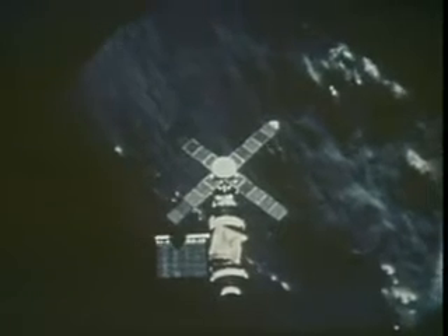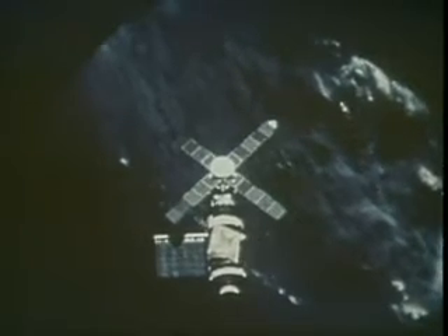This is Skylab, a working laboratory developed by NASA to orbit the Earth — an endeavour that marked the transition from the exploration to exploitation of space.